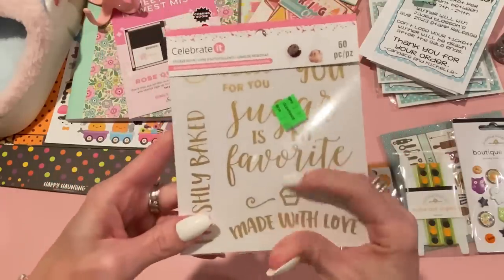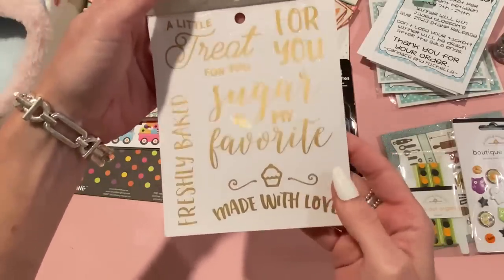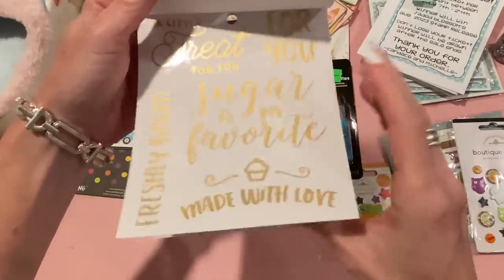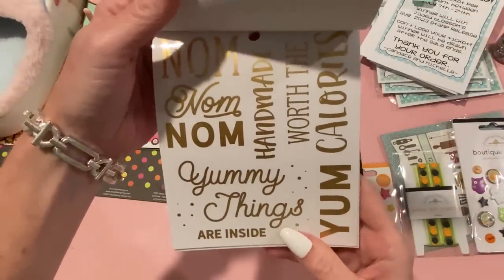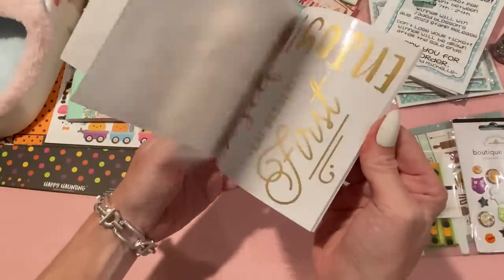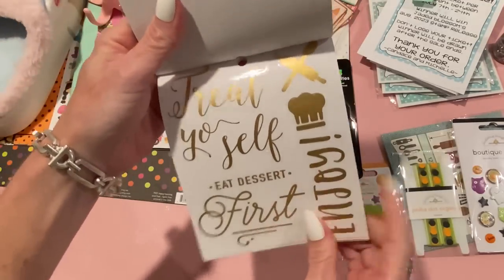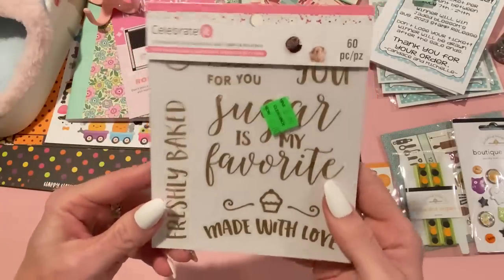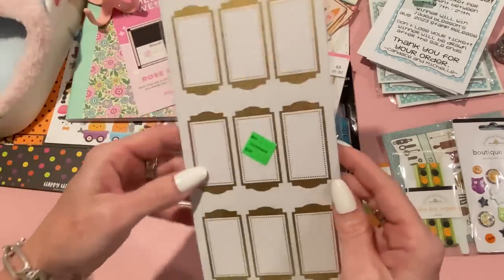I also got some labels on clearance from Celebrate It — two dollars, down from $5.99. These are good for baked treats, adding to cellophane, or using on tags and cards. There are a few of each design: one says 'Yummy Things Are Inside / Worth the Calories / Nom Nom Nom / Handmade / Yum,' another says 'Treat Yourself / Eat Dessert First / Enjoy' with a little hat, rolling pin, and spoon. Very cute for two bucks with nice gold foiling.